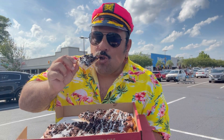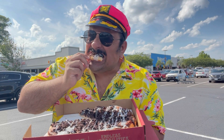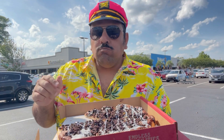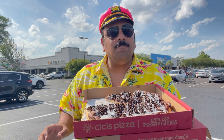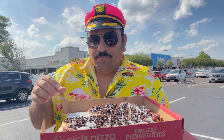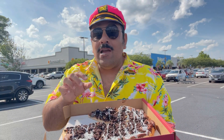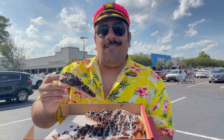Man, you better love sweets to dig into this because this is sweet. You've got that brownie batter, the Oreo, the frosting on that pizza crust — there's a lot going on here. Me, I really like this. It's right up my alley because I'm a sweets person, I'm an Oreo person, and I love me some brownies.